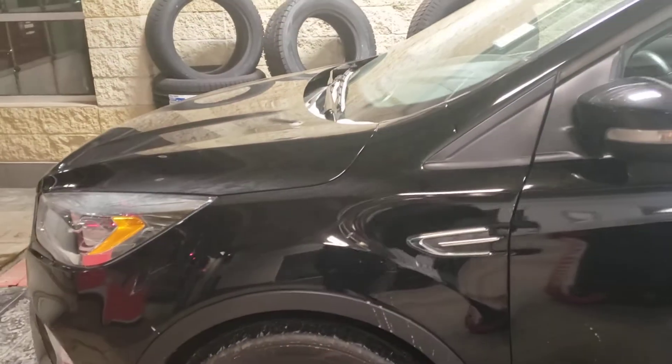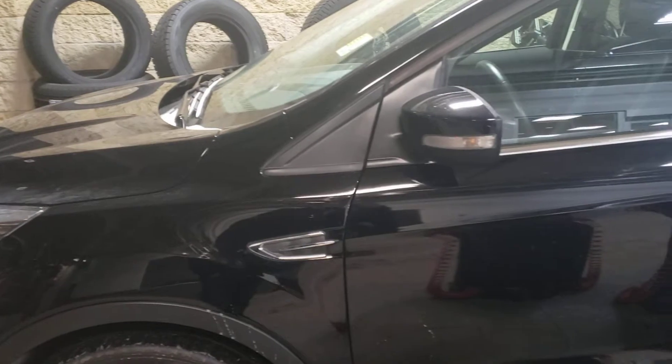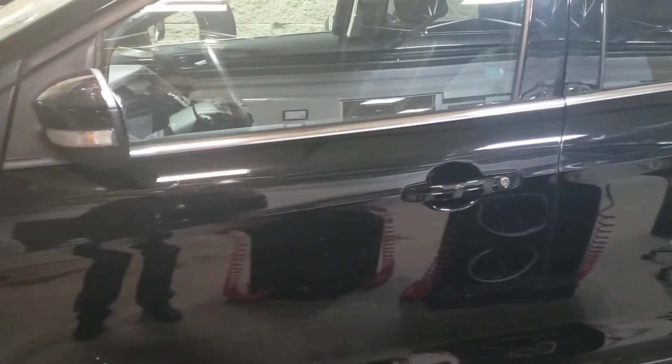It is a one owner as I told you, no damage or accident on it, no scratches or anything like that.